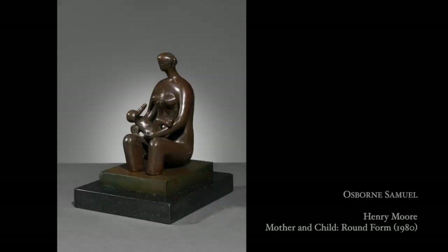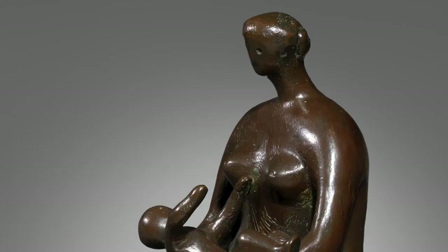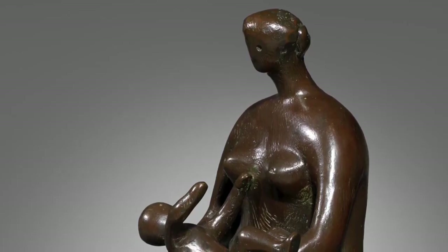Sadly Igor died in 2014 and his estate is now largely represented by Die Galerie and I'm so glad that they brought his work back to London where it hasn't been seen recently. This Henry Moore is a classic mother and child figure, a later work from 1980 chosen from our extensive collection of work by Henry Moore in whom we specialise.